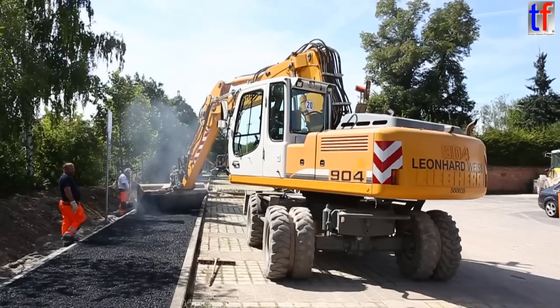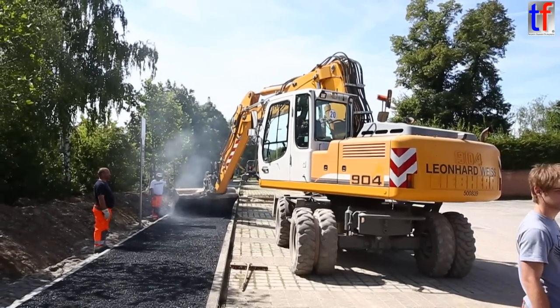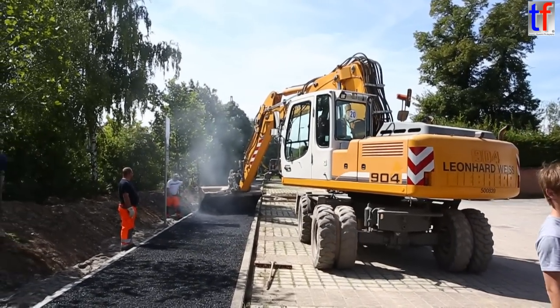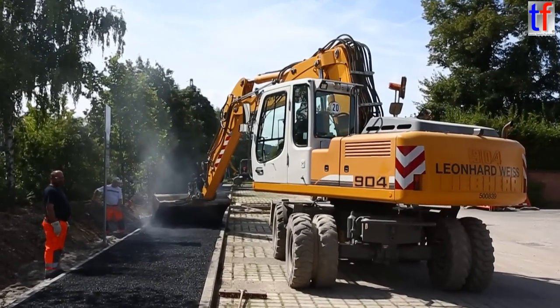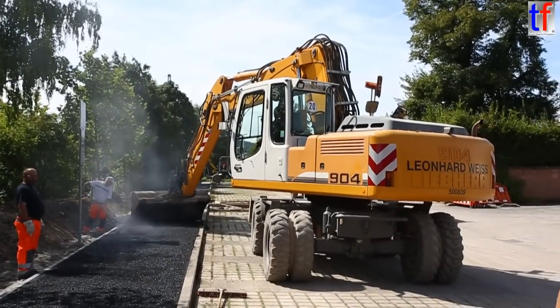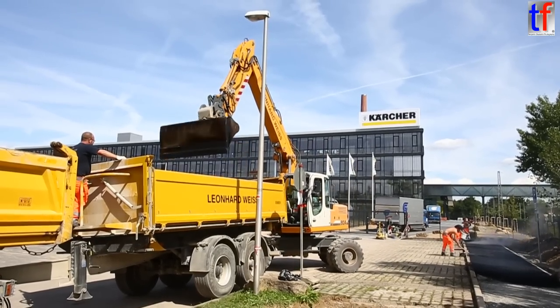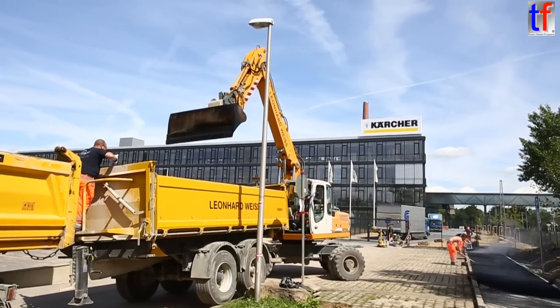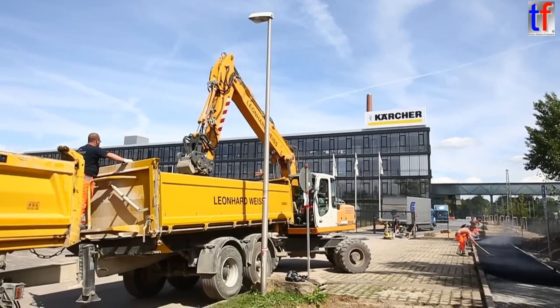I'm going to take a look at the back of the car. I'm going to take a look at the front. I'm going to take a look at the back of the car.